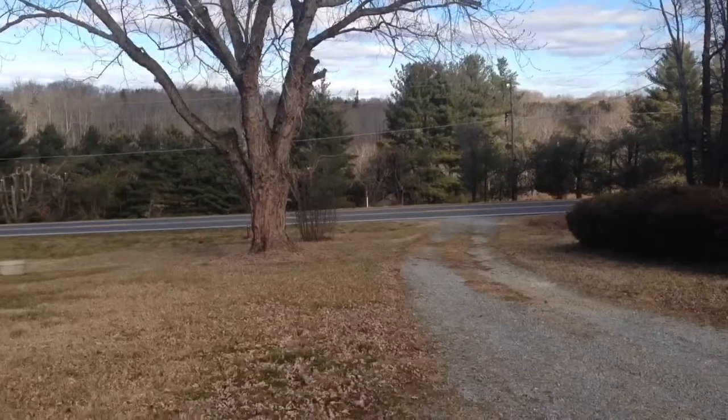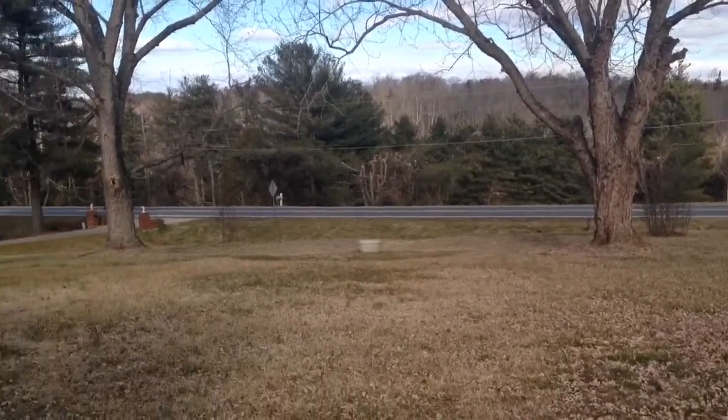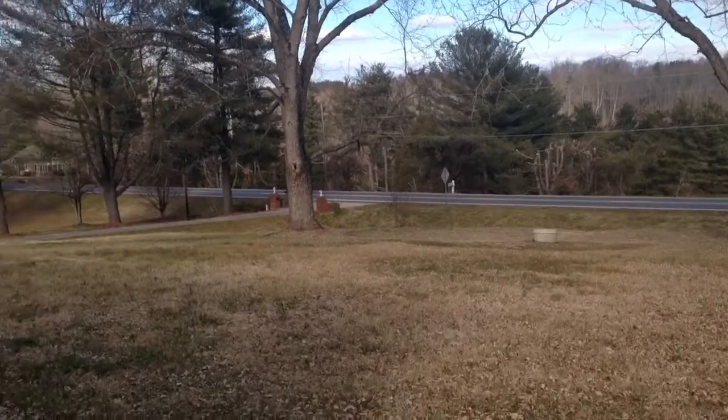Here you've got the view from the front of the house. Lots of space in between you and Highway 158, with convenient access to it.